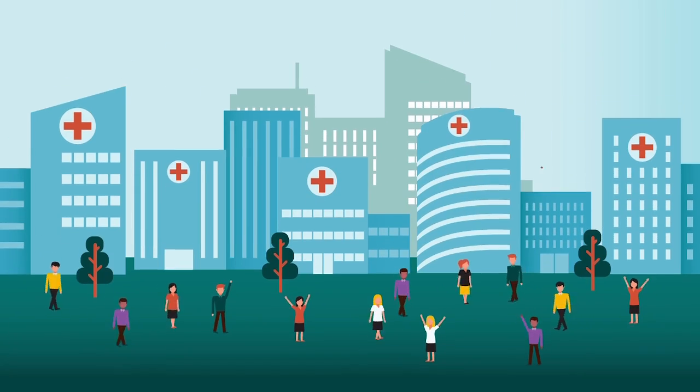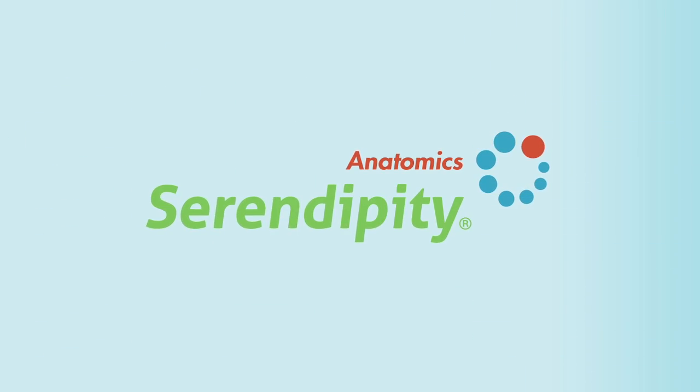Anatomic's Serendipity. A new way for innovators to connect and create.